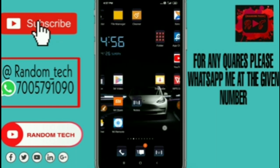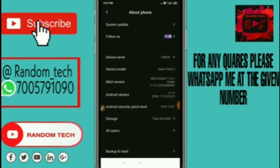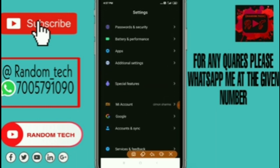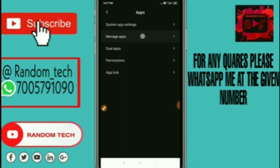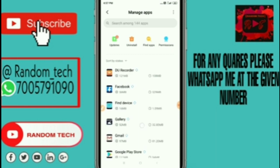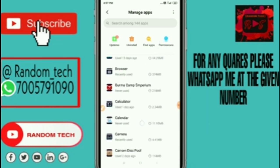After doing this, go to your mobile settings, then go to the Apps option — you can see it as installed applications or manage apps. Go to manage apps and find the Messenger application there. You can search from the search bar or scroll down to find it.